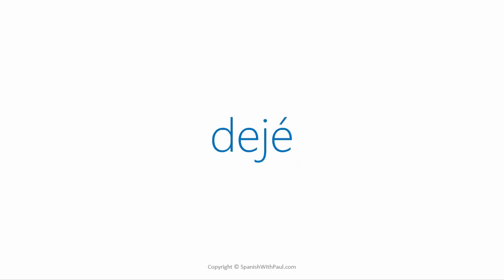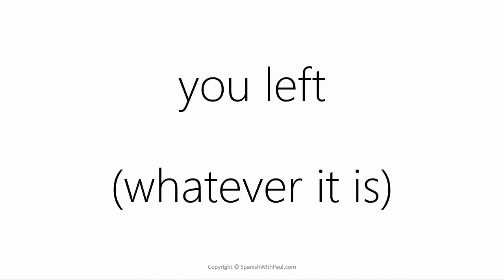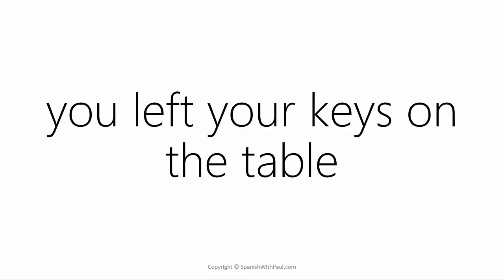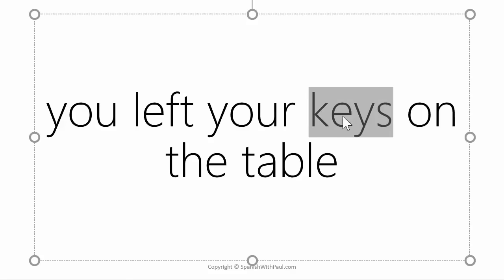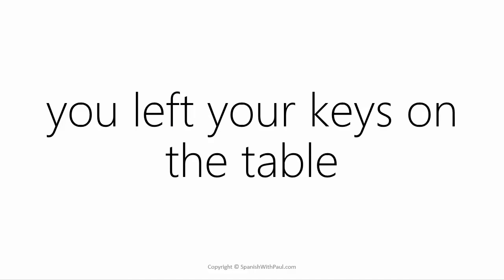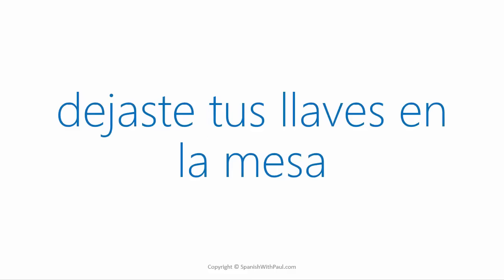So far we've been working with 'dejé' meaning 'I left,' but I'd also like to include 'you left.' Again, this is talking about a physical object. The form in Spanish is 'dejaste.' So if we had 'you left your keys on the table,' the word for keys stays the same — 'llaves' — but 'your keys' will be 'tus llaves.' How would you say 'you left your keys on the table'? ... Dejaste tus llaves en la mesa.